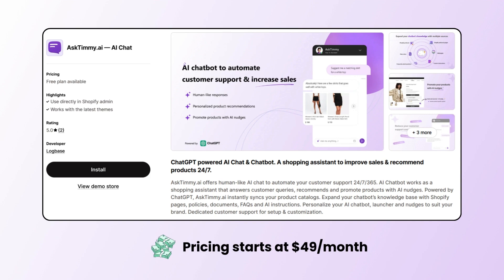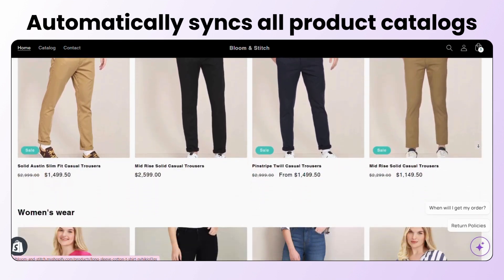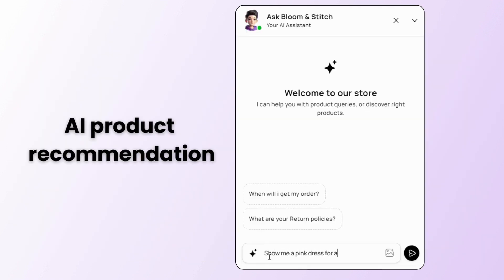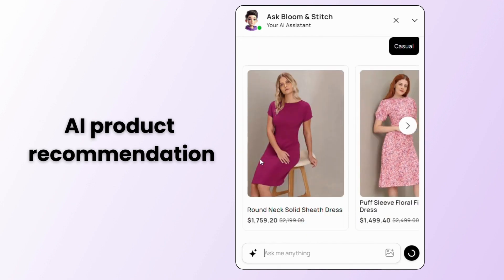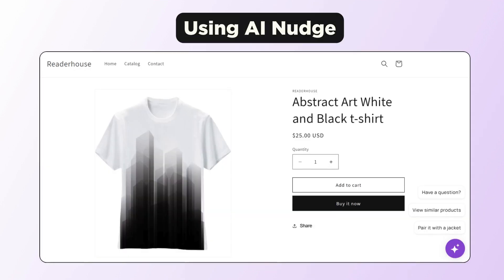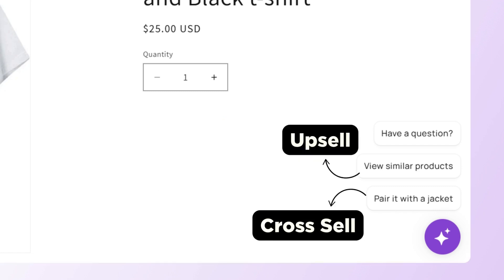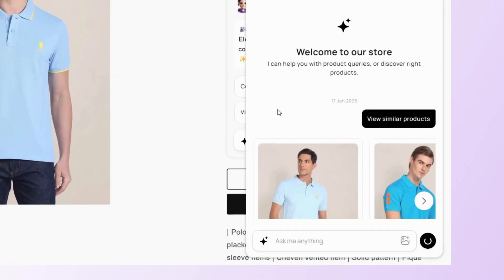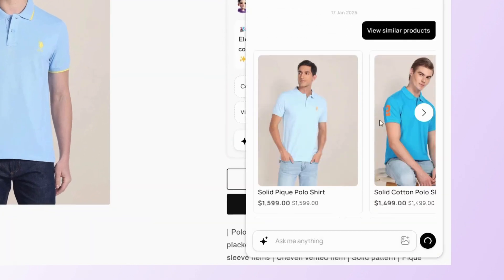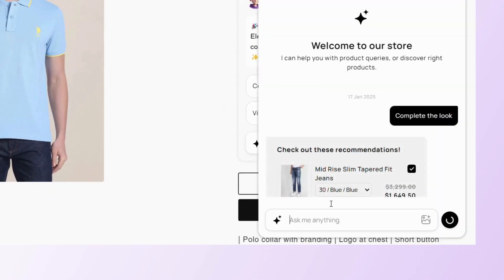First up, we have the AskTimmy.ai app. AskTimmy automatically syncs all your product catalogs. It can help customers to quickly find the right product by asking follow-up questions to understand their needs. You can use the AI nudge feature to upsell and cross-sell products across your store. Simply add a Show Similar Products nudge to upsell higher-value products and a Complete the Look nudge to cross-sell complementary products.